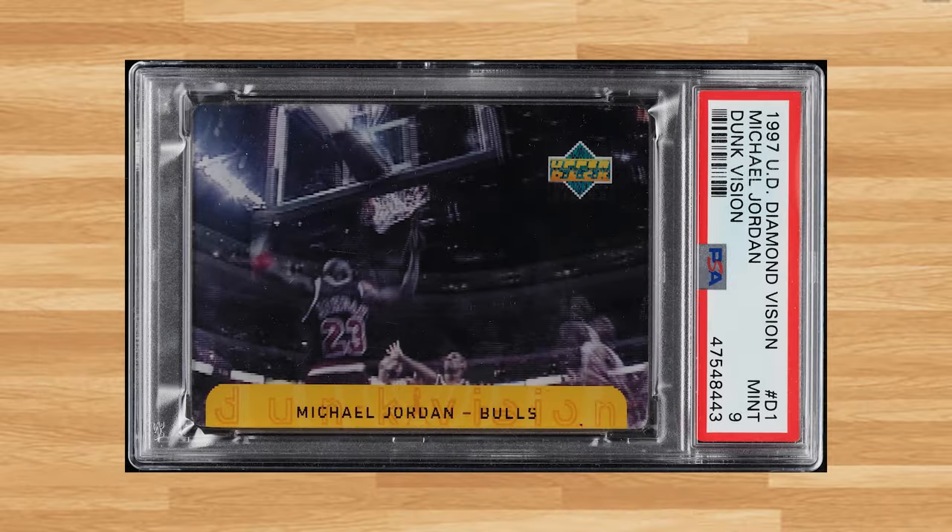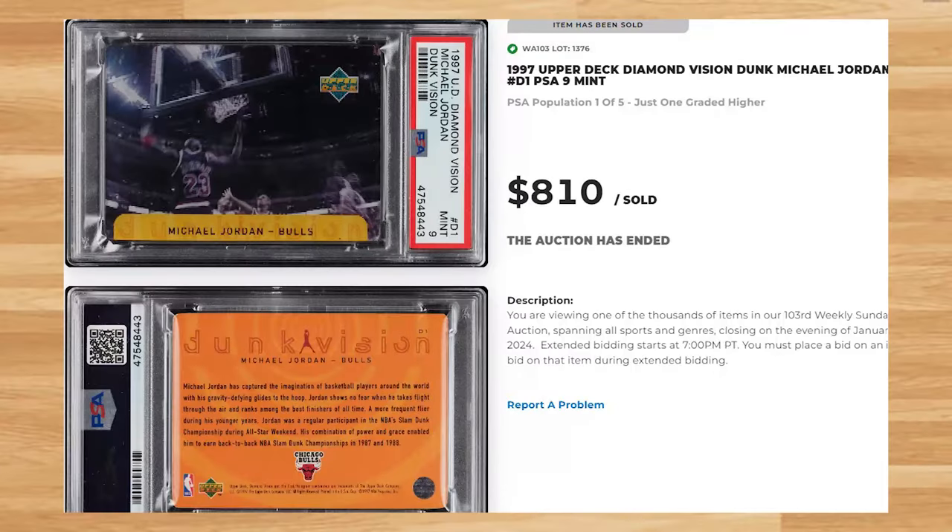Up next at number 28 is this 1997 Upper Deck Diamond Vision Dunk Michael Jordan card number D1. This Jordan was in a PSA 9 and it sold for $810.